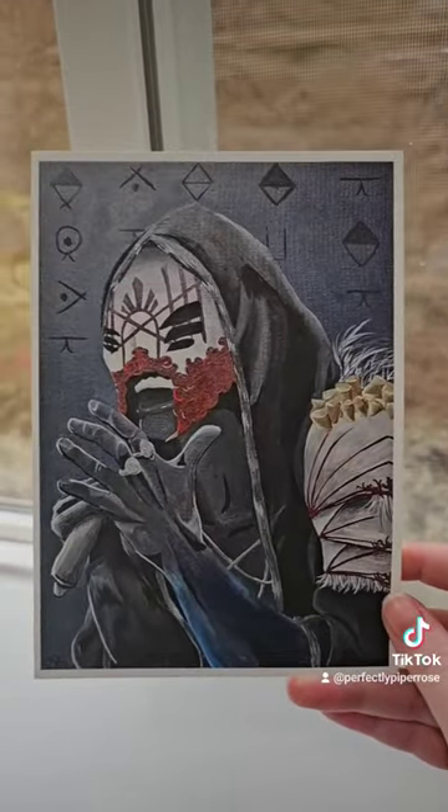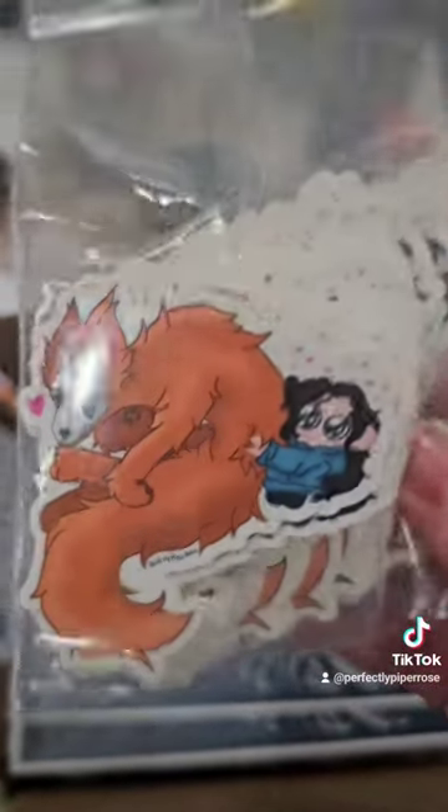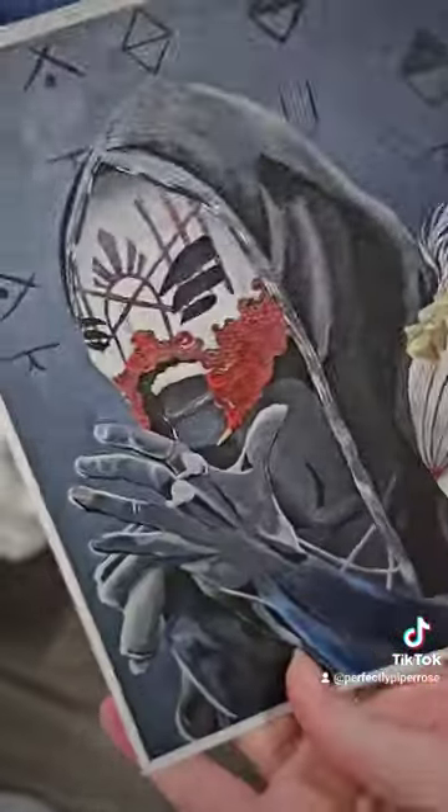Each print is 5x7. Each print will come with one of these freebie stickers. They got that good wobble too.